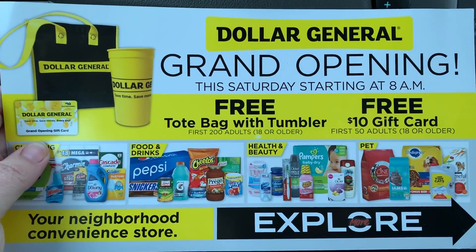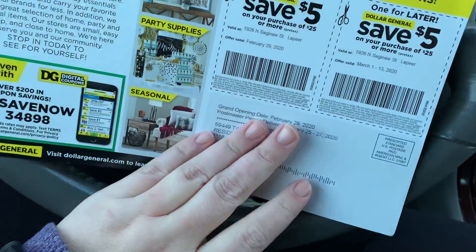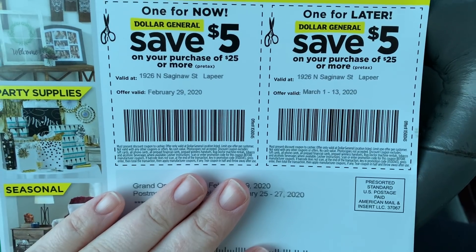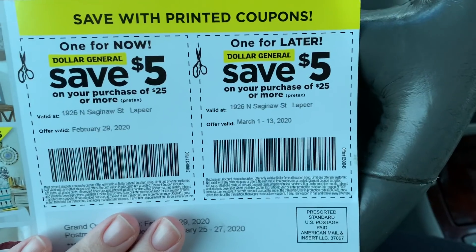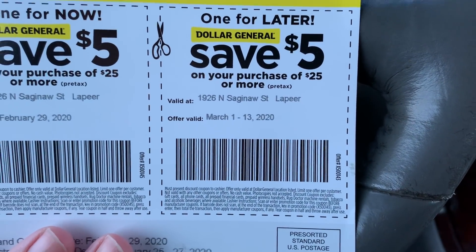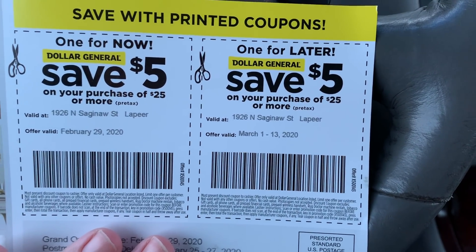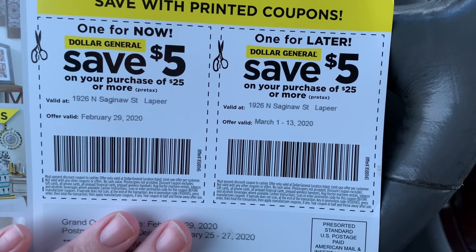I got this in the mail as an advertisement, and on the back it shows two coupons — a $5 off $25 for today. But I have a $6 off $25 digital coupon I'm going to use instead. And then there's a $5 off $25 good for two weeks, which is fun. I could do a video with that, but who else watching my videos has one of these? I think it's awesome that they give that.